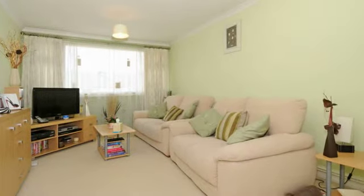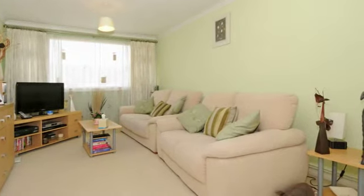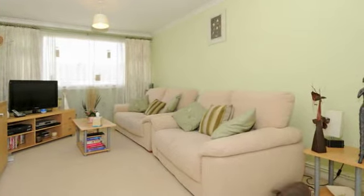Spacious, light and open-plan accommodation measuring 28 foot 1, comprising of a lounge and dining area and opening out to the kitchen.